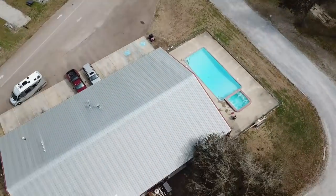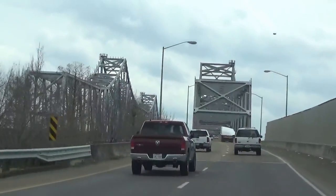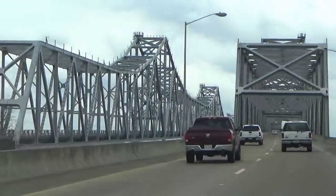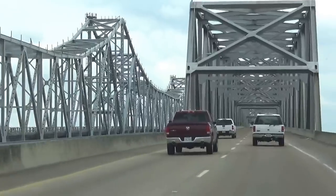Check-in is at one o'clock and check-out is at eleven. We are headed into Natchez, Mississippi, going to take a look at the old antebellum homes and just drive around a little bit and check it out.